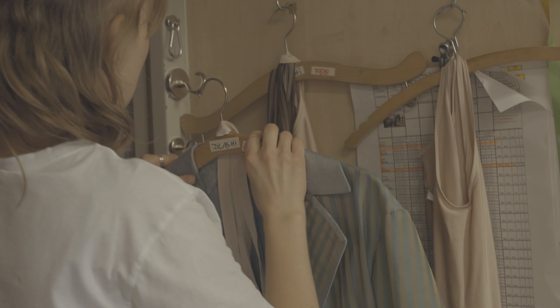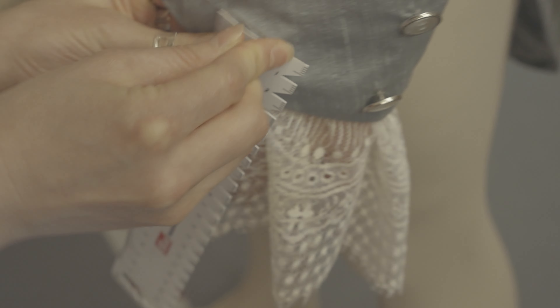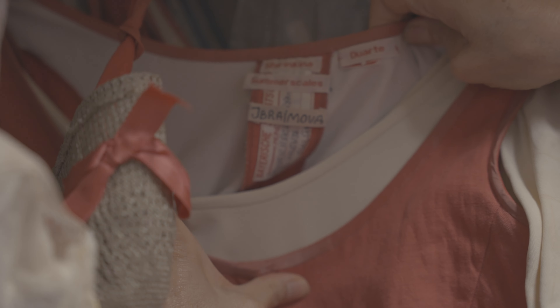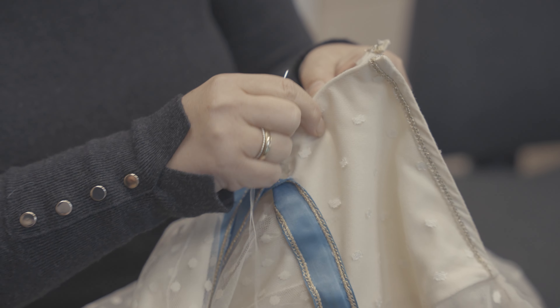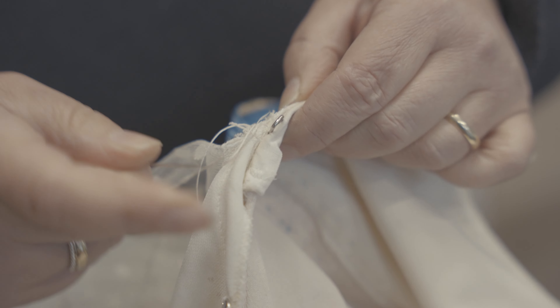First of all, the dancers need to come to costume fittings, and afterwards the tailors adjust their costume. Stage costumes are made to be adapted because they are passed on from dancer to dancer. Each costume is handmade and can take hours to finish. It is not possible to adjust it in case a dancer has extremely different proportions — it will be made from scratch.